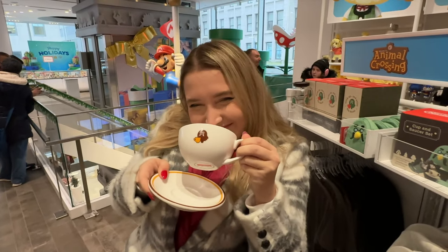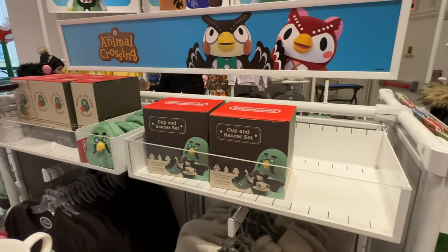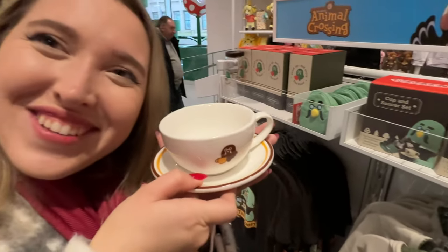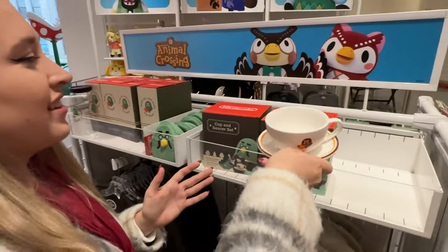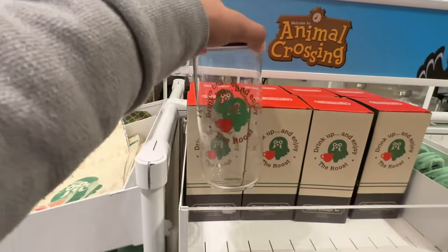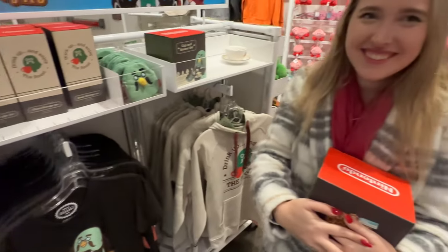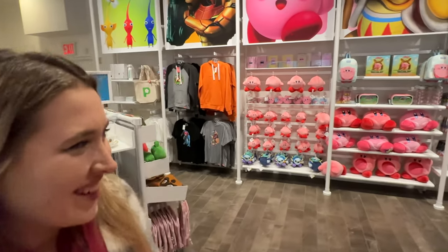They've got the — oh my gosh, I'm still getting this. I feel like I can get it here. That's so cute. It's just like in the game. Are we getting it? Yeah, all right, grab one.